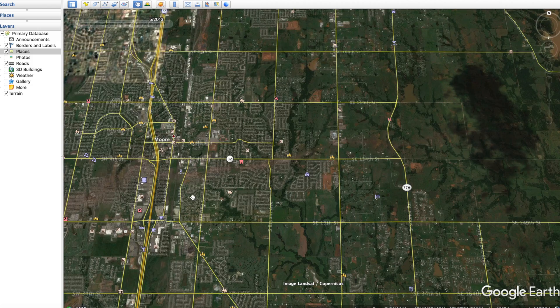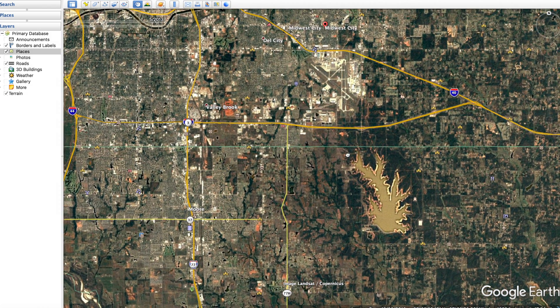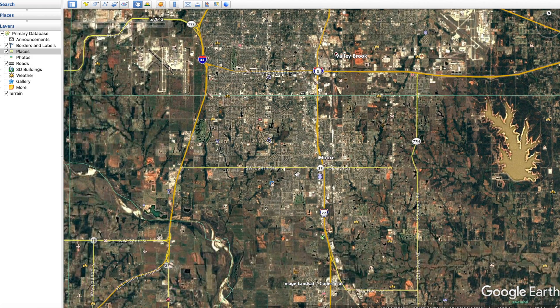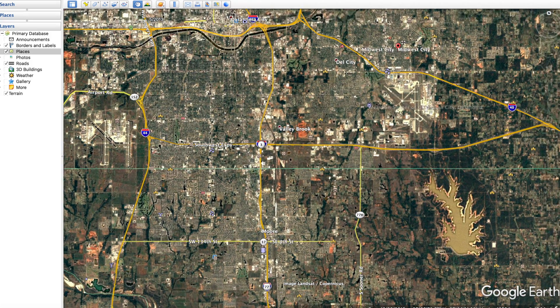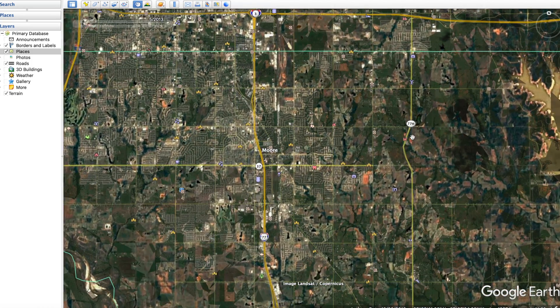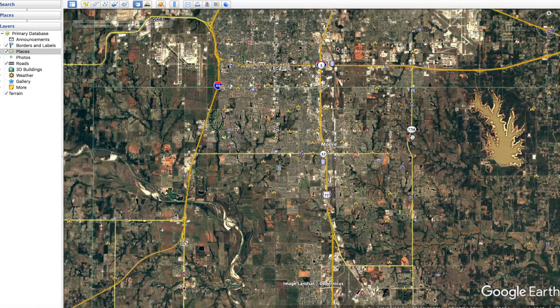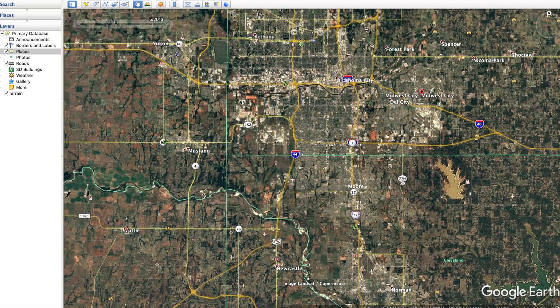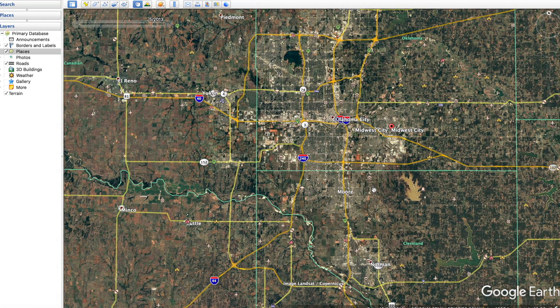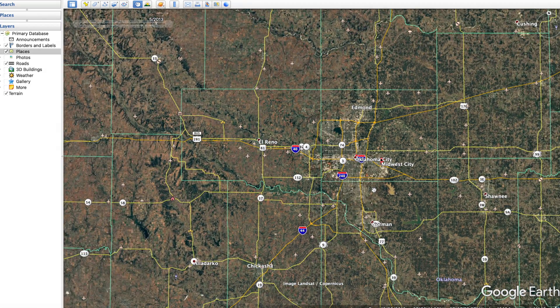Some debris was found as far away as Midwest City — personal belongings and debris were scattered there while the tornado went right through Moore, which is pretty significant. That's the 2013 EF5 Moore Oklahoma tornado. More tornado videos are coming in the future, so please subscribe if you want to see more. Thanks for watching.